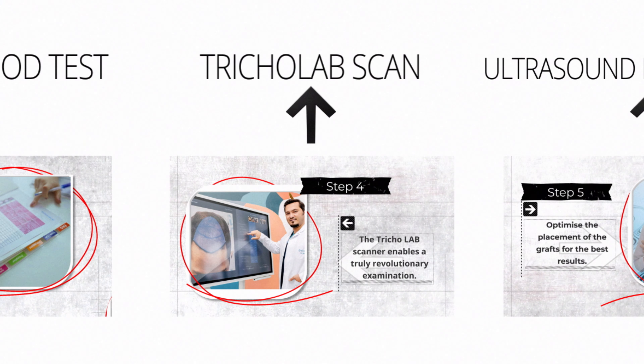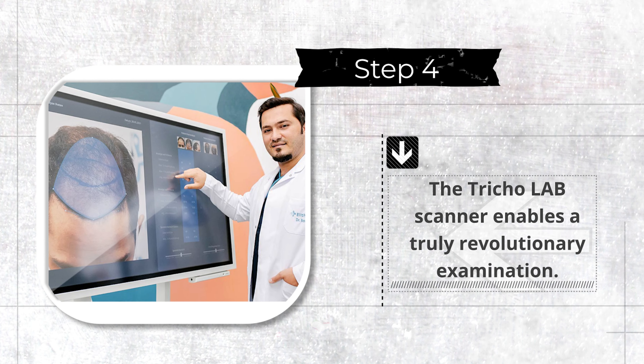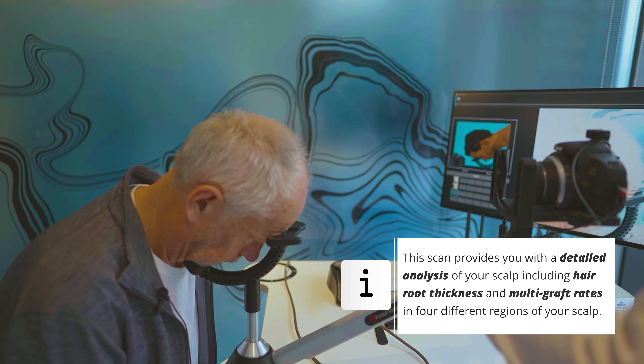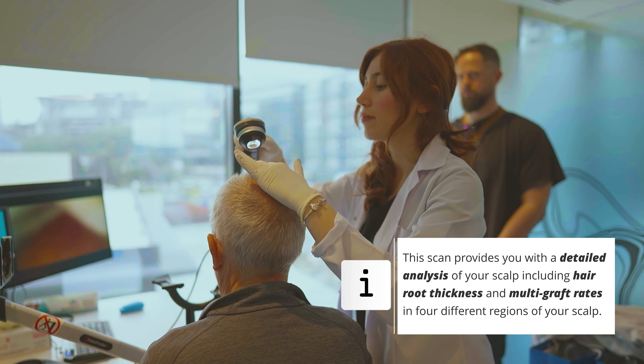The fourth step involves a so-called tricolab scan, with which we scan six different regions of your scalp. The resulting information helps the doctor select the optimal strategy and method for your hair transplant.